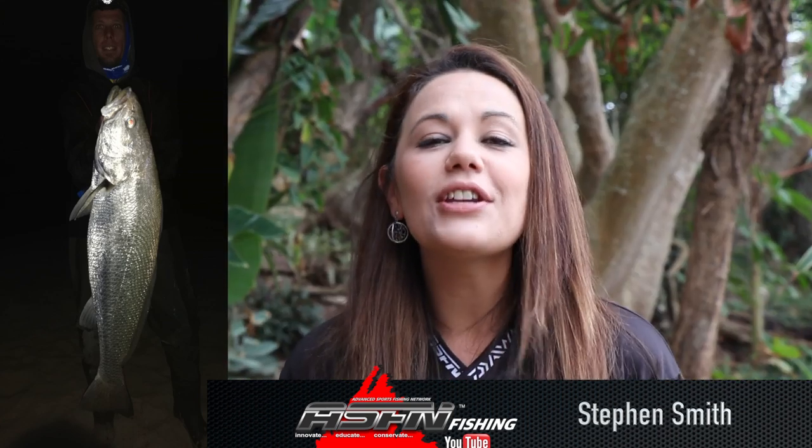In gusting winds and bad weather, Stephen Smith managed to hook into a big cob at the Gham Tours. This 31 kg cob and a 14 kg cob were caught on live mullet using his Dawa SL50H and his Poseidon heavy rod. Stephen used Dawa tournament 0.47 mm line.